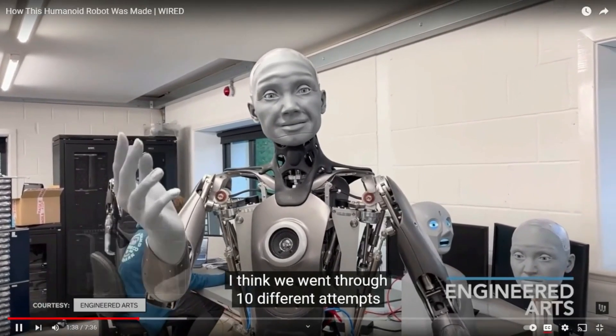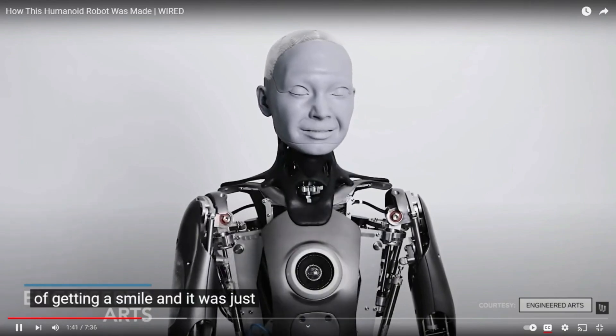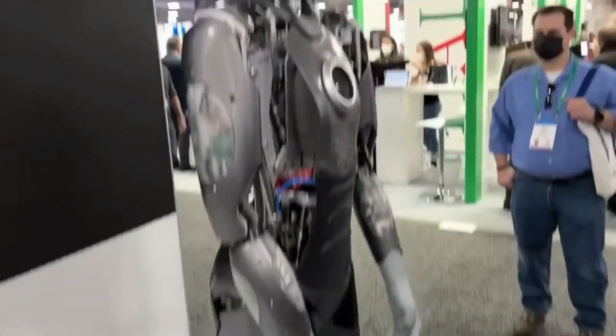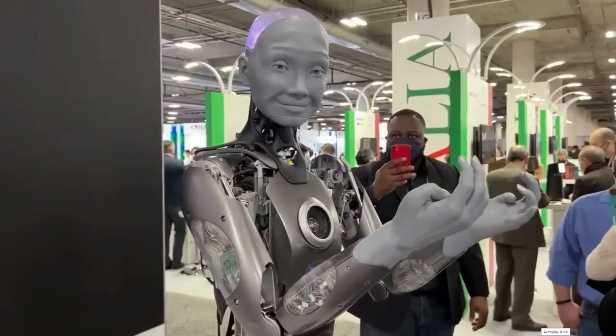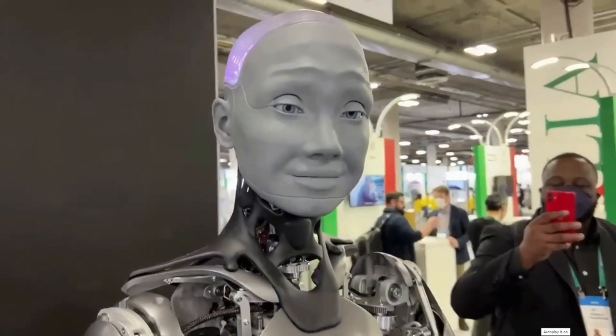Amica can show expressions, blink her eyes, move her hands when she talks, and move her neck as if she is feeling what she is saying. Amica is currently staying at the National Robotarium in Edinburgh, UK. The purpose of placing her there is to develop awareness and trust about robots in general.